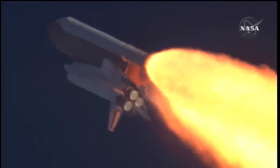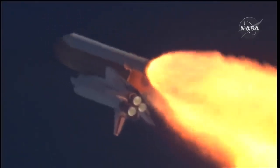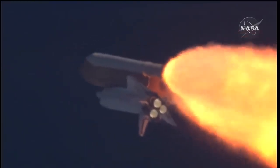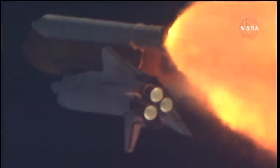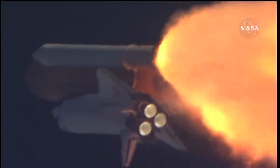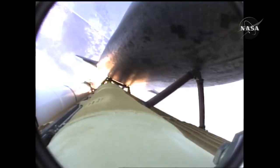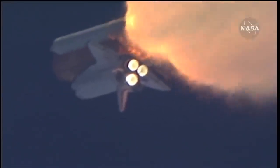The throttle up call acknowledged by Commander Charlie Hobaw, joined on the flight deck by Pilot Butch Wilmore. Flight Engineer Randy Bresnik and Leland Melvin, seated down on the mid-deck are Mike Foreman and Bobby Satcher, kicking off their work week with a Monday commute to orbit. One minute thirty seconds into the flight, Atlantis thirteen miles in altitude, fifteen miles downrange, traveling almost two thousand miles an hour.